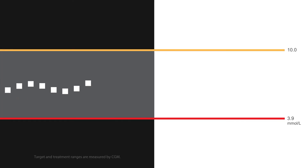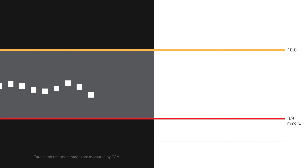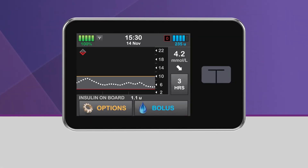When Control IQ Technology predicts that your glucose will be below 3.9 mmol per liter 30 minutes in the future, basal insulin delivery will be stopped. Bolus deliveries will continue, including any active extended bolus currently underway. You will also be able to start a new bolus even though basal delivery has been stopped. When Control IQ Technology has stopped your basal insulin delivery, the lower half of the diamond will become red, and the pump status icon will be a red zero.